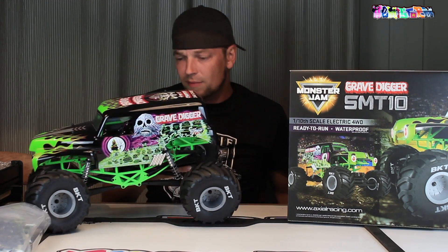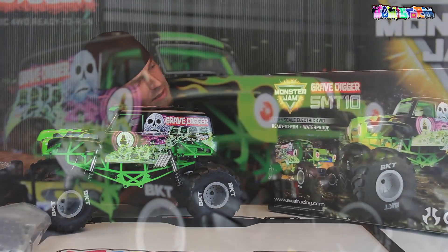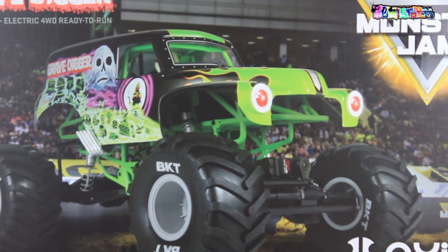Thank you for watching! Today we're going to have a look at the Axial SMT10, the Gravedigger.